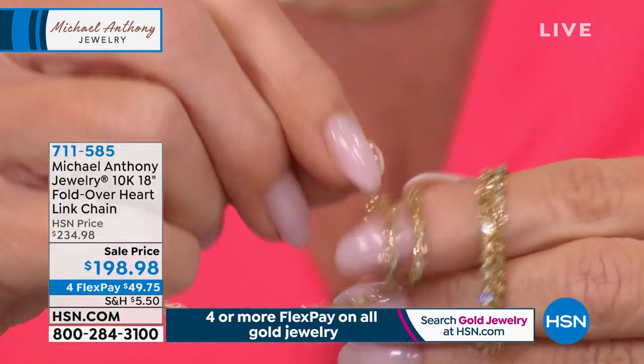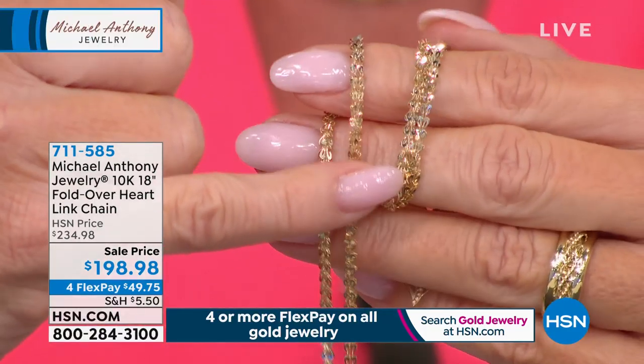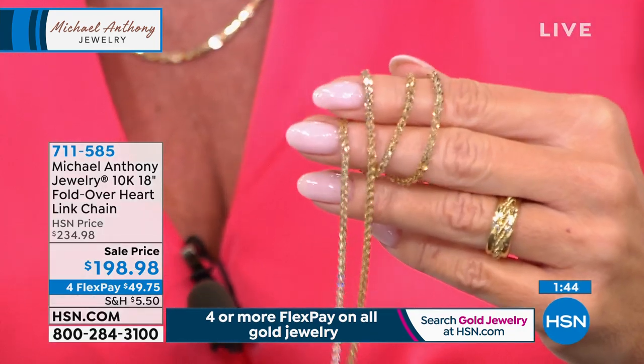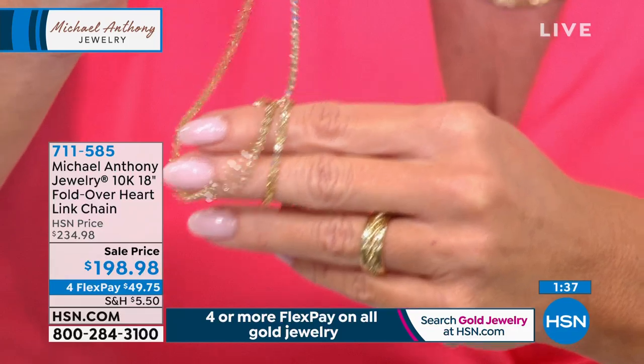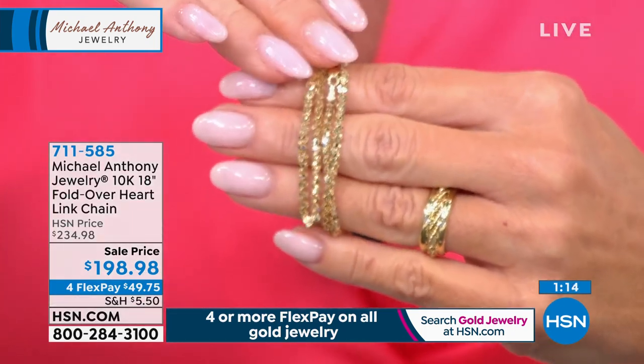This chain will never kink or tie in a knot — you'll put it on your neckline and never want to remove it. I've never seen a gold chain made up of individual front-and-back gorgeous heart shapes. In a fancy high-end jeweler, something like this would be $800 or more. Here it's under $200 with four monthly flex payments. Very limited — only 12 left. Item number available, Mother's Day is May 10th.